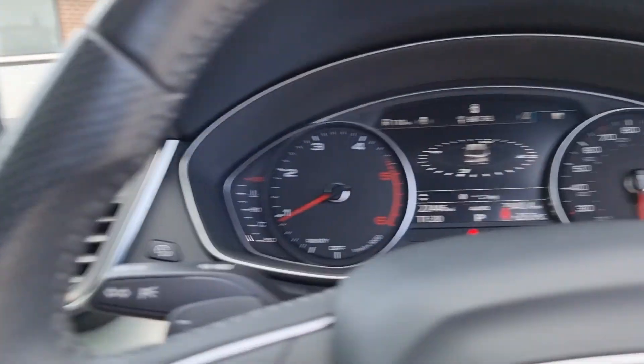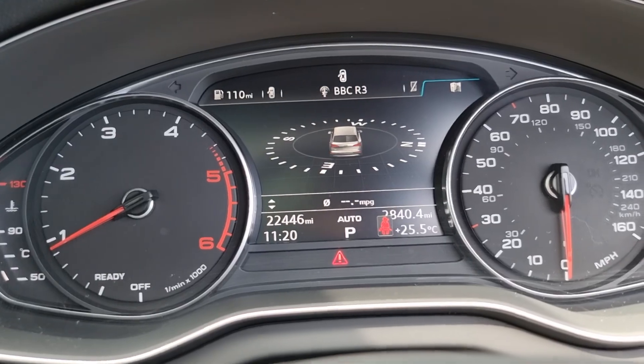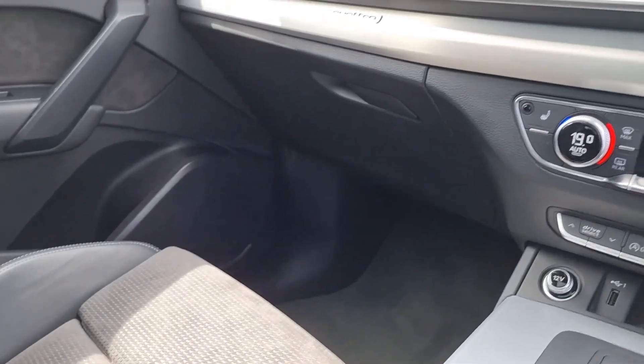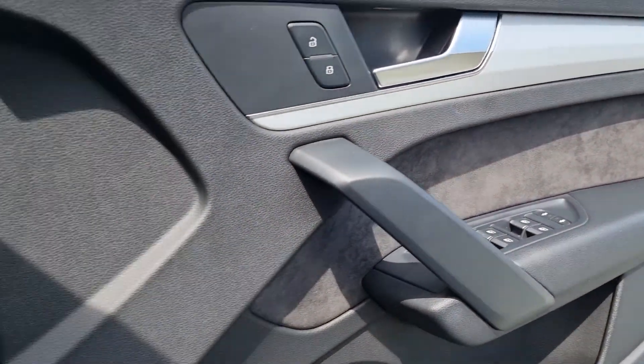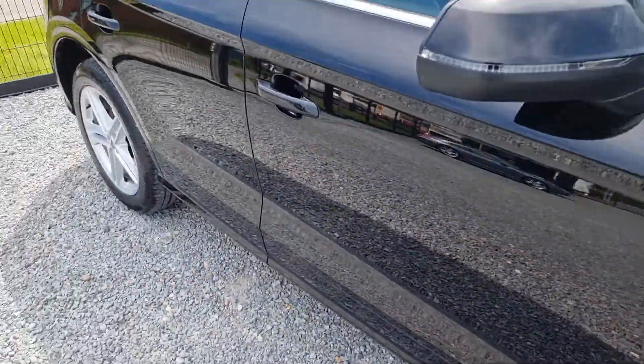This car has done twenty-two thousand, four hundred and forty-six miles and is in lovely condition. If you're interested in this car, you can hit the call seller icon on our Auto Trader page or fill out an online inquiry form.